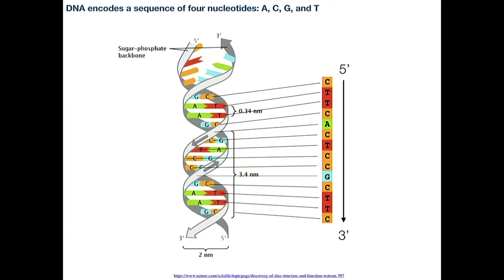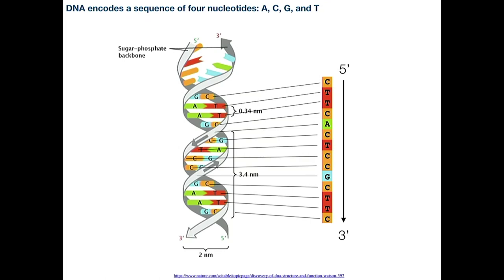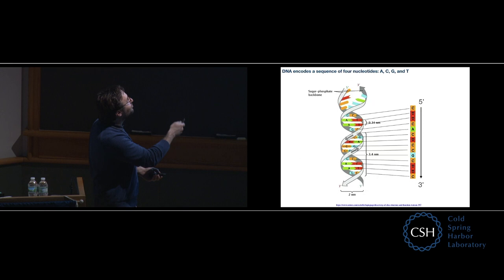So when you see a sequence like C, T, T, C, A — think about it as really a sequence encoded inside this double helix molecule. And there are 3.2 to 4.6 billion of these base pairs in each of our cells.